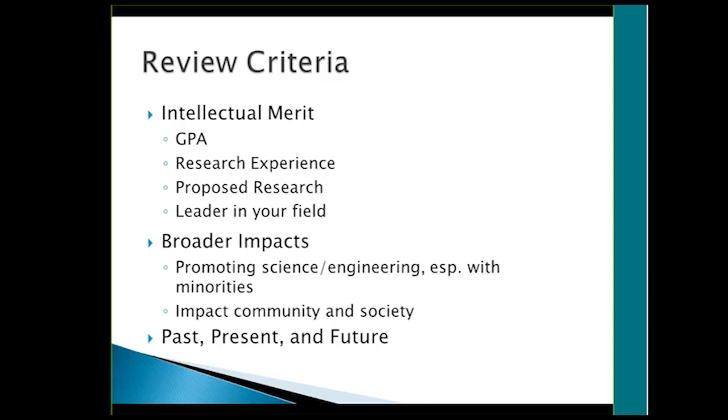That's my brief overview of the NSF. It took me three tries to get it. The first two years I didn't even make the first 50% — I only had two reviewers back. It took until the third year to figure out what I was doing and how to put together a good essay. If there are any questions, I'm happy to answer them.